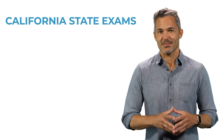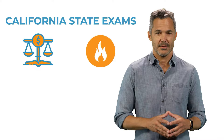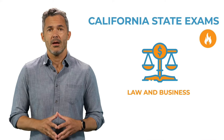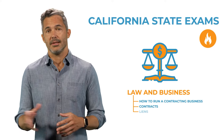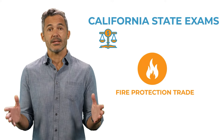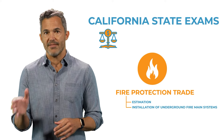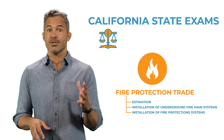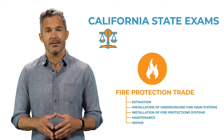You'll be taking two state exams: the Law and Business exam and the Fire Protection Trade exam. The Law and Business exam focuses on how to run a contracting business, contracts, liens, employment, and so on. The Trade exam focuses on estimation, installation of underground fire main systems, installation of fire protection systems, maintenance, repair, etc.